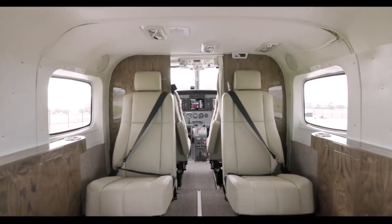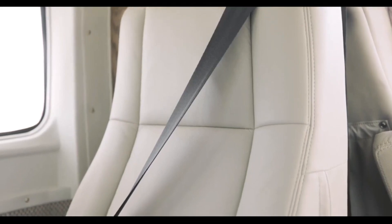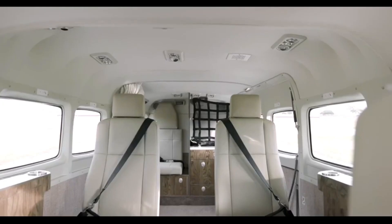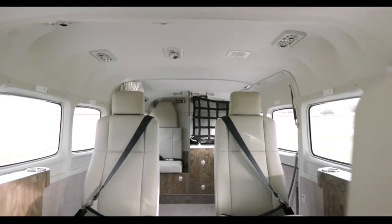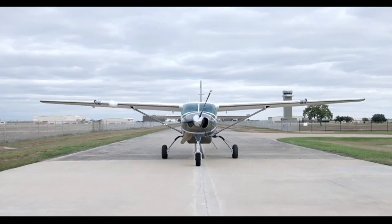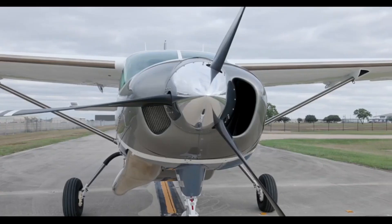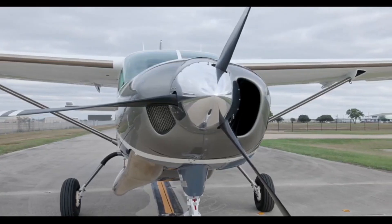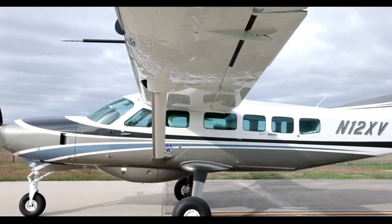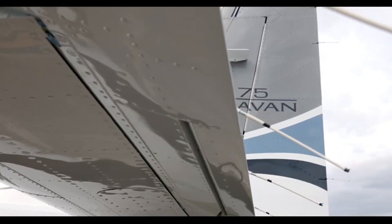Its unpressurized cabin typically seats nine passengers, with configurations accommodating up to 14, and offers a maximum useful load of around 3,350 pounds. The aircraft's fixed tricycle landing gear and robust construction enable operations from short and unimproved airstrips, making it ideal for passenger transport, cargo delivery, and special missions such as skydiving and medical evacuations. Since its introduction in 1984, over 3,000 units have been produced, underscoring its enduring popularity and operational success.